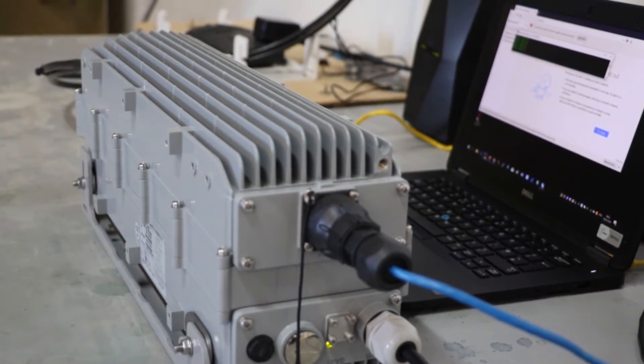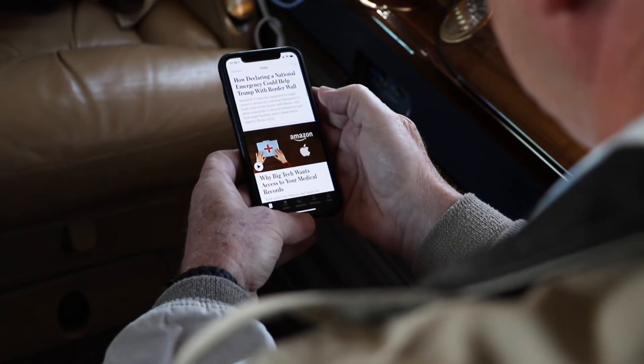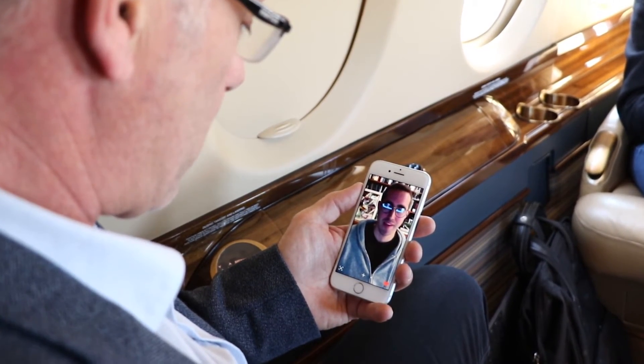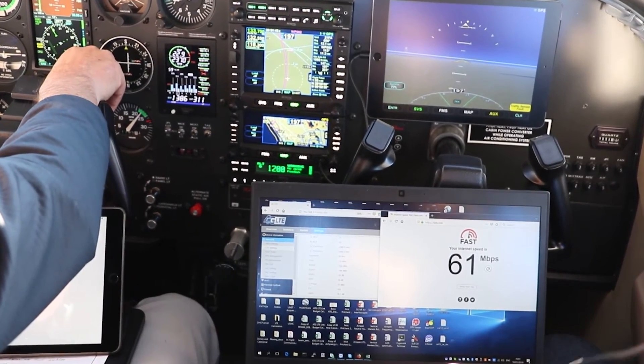Based on band-agnostic 4G and 5G LTE technology, passengers can enjoy low latency, high-speed coverage from takeoff to landing. Low cost, scalable, and high performance — AirSky is the next generation of in-flight broadband connectivity.